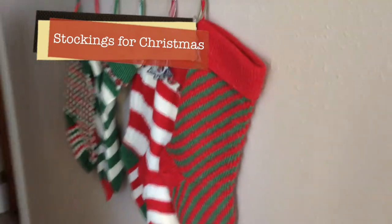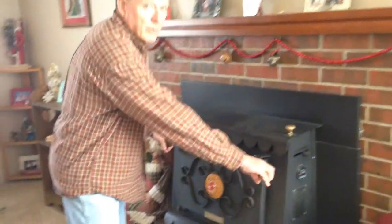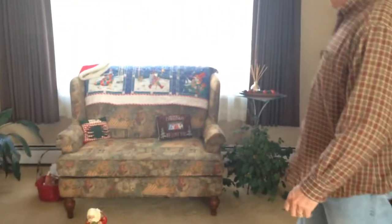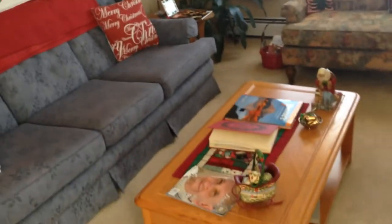We've got Christmas decorations and stockings that Santa puts stuff in when he comes for Christmas. This is the living room — fireplace for winter time, put wood in. There's a big wood pile in the backyard. Some pictures hung up. We hang out in here and talk, share stories, and look at pictures.